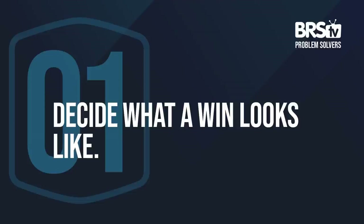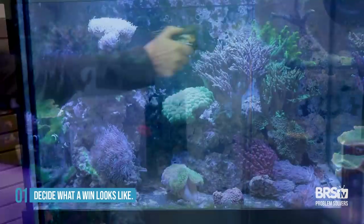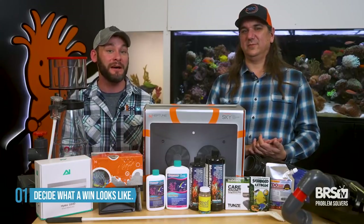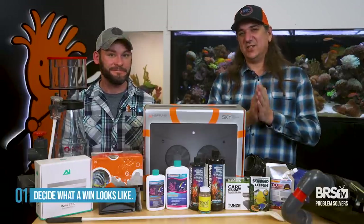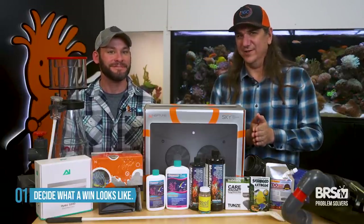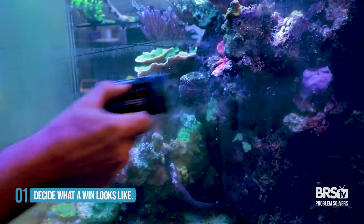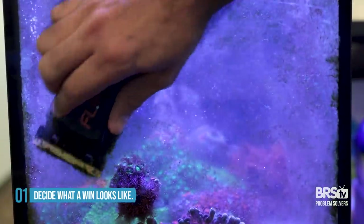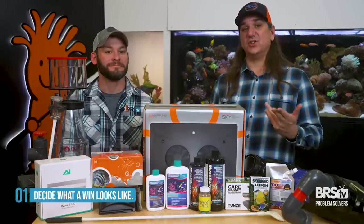You should decide today what a win looks like for your clean glass. If you're cleaning it every two days, something might be wrong, but if you're cleaning it every two weeks, lucky you — but somewhere in between is a goal you should aim for. A big thing is just understanding when you've won. If you're going every twice a month, you're doing something right. But if you're cleaning it every single day or every two days, you're doing something wrong, and today's video is going to solve that for you.